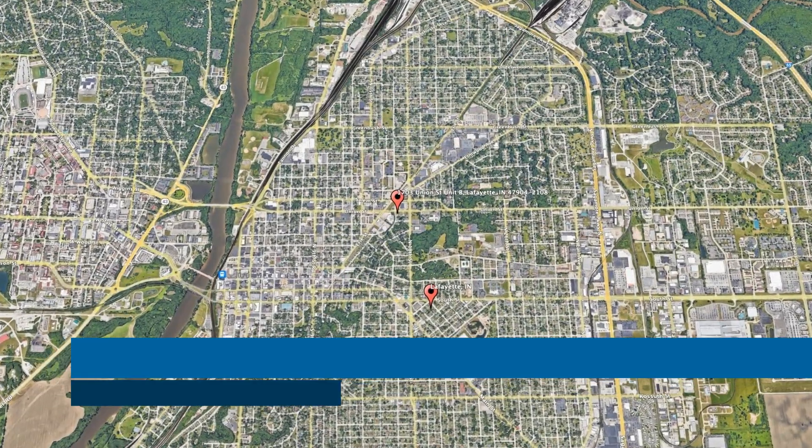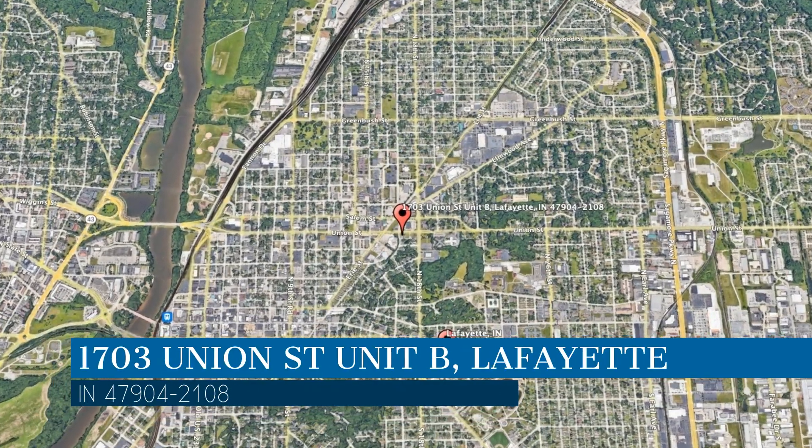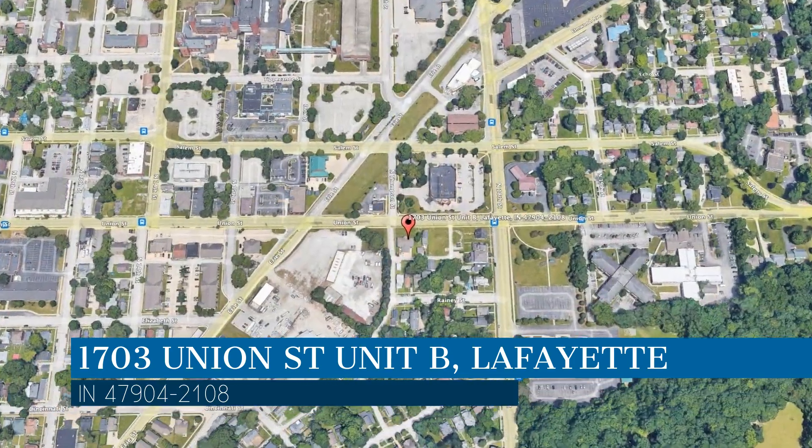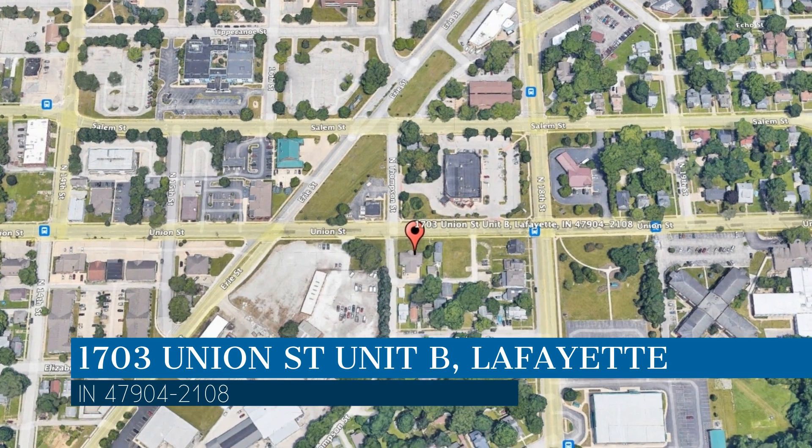Here are photos of an available rental property. Make it yours today. This property is located at the address on your screen. Enjoy this virtual tour provided to you by the leading property management company in Lafayette, Indiana, PMI Lafayette.